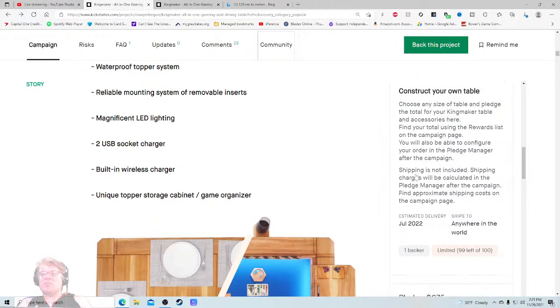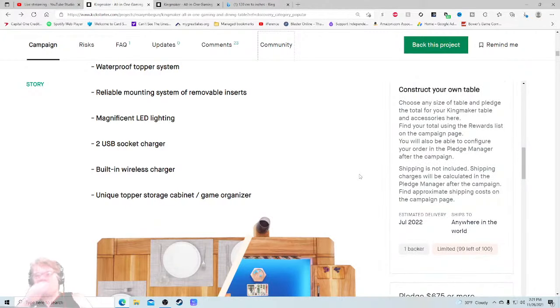Construct your own table — one dollar 'thanks for your support', six backers, choose any size of table and pledge the total for your Kingmaker table and accessories using the reward list on the campaign page. You'll also be able to configure your order in the pledge manager. So what I'd change: I would tighten this video up exponentially. I would spotlight a lot of the things that were not showcased well. I would not have a 13-second shot of a game I have no clue about.